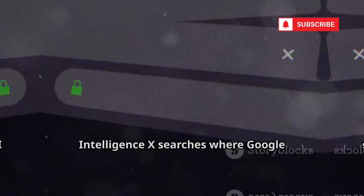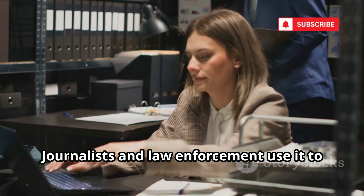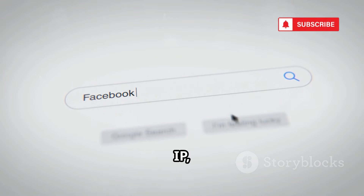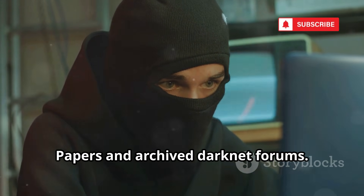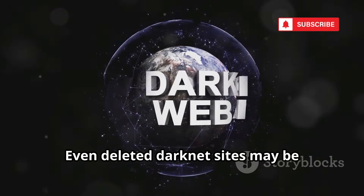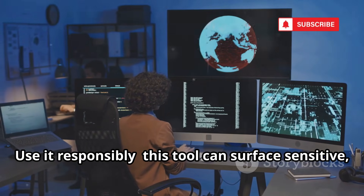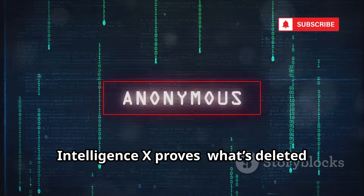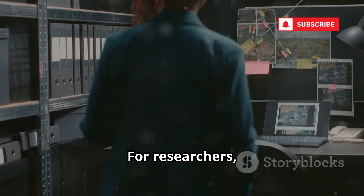Intelligence X searches where Google can't — data leaks, the darknet, and document archives. Journalists and law enforcement use it to uncover hidden or deleted information. You can search by email, domain, IP, or even Bitcoin address, with results including leaks like the Panama Papers and archived darknet forums. Even deleted darknet sites may be archived here. The interface is complex, but the reach is unmatched. Use it responsibly — this tool can surface sensitive, even disturbing data. Intelligence X proves: what's deleted isn't always gone.